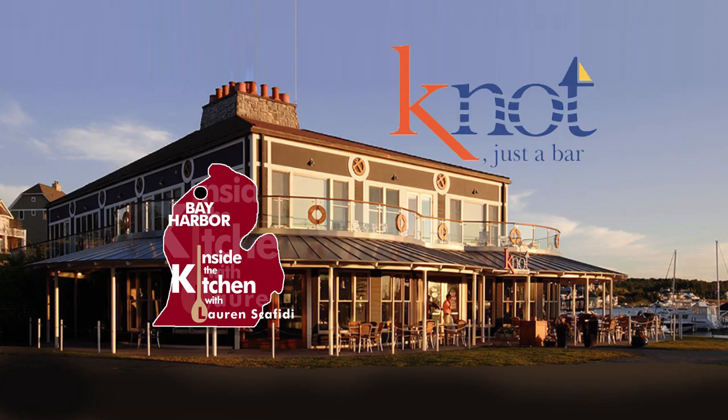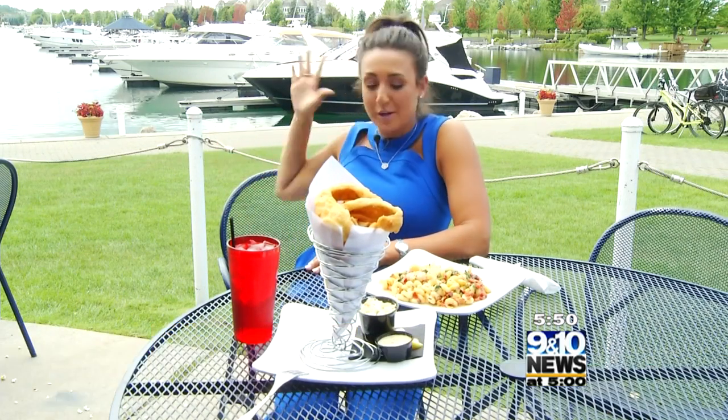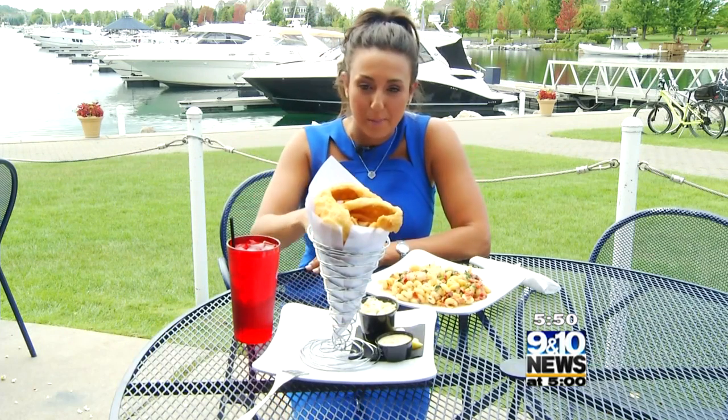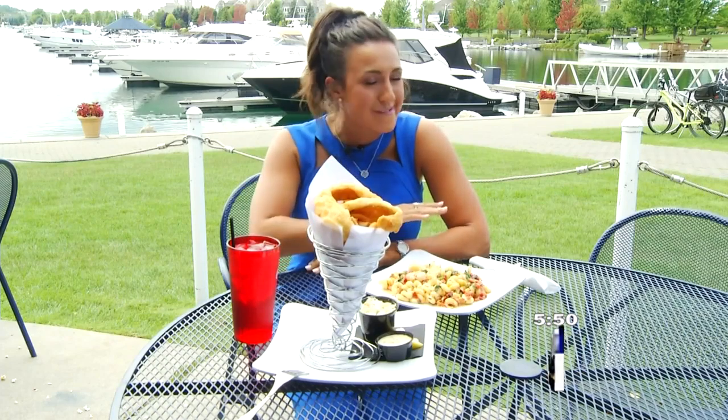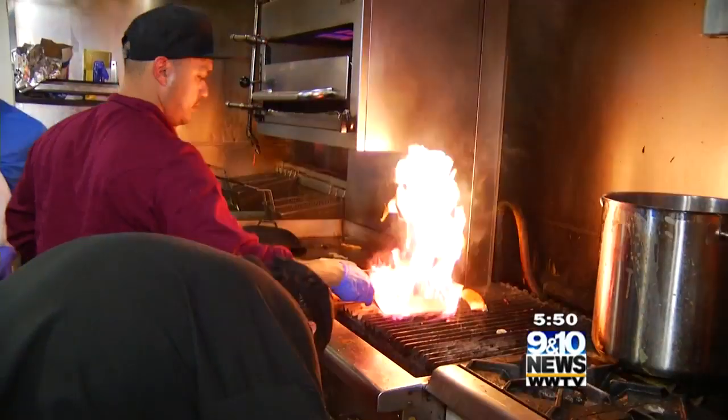Not Just a Bar is the perfect place to grab a quick bite or enjoy a cold one, all while overlooking the breathtaking views of Bay Harbor. They have a location in Omena, but 9 and 10's Lauren Scafidi is taking us to Not Just a Bar in Bay Harbor. And there's not just inside seating either — check out this beautiful view of Bay Harbor. Between the pasta and the fried perch, there's also not a shortage of selection here, so I've got to take you inside the kitchen at Not Just a Bar.